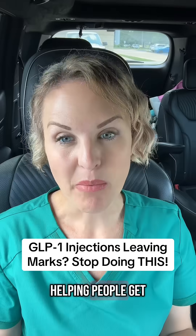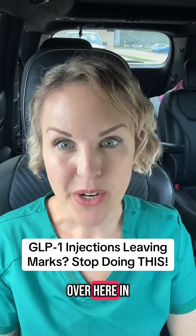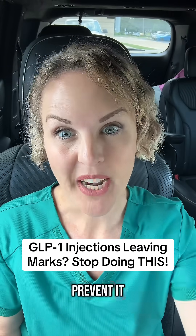I spend a lot of time helping people get access to GLP-1s that can't get them through traditional insurance. So if that's you, there are some links over here in my bio that hopefully can help you out. Let's talk about injection site reactions, why they happen, how common they are, and what you can do to prevent it.